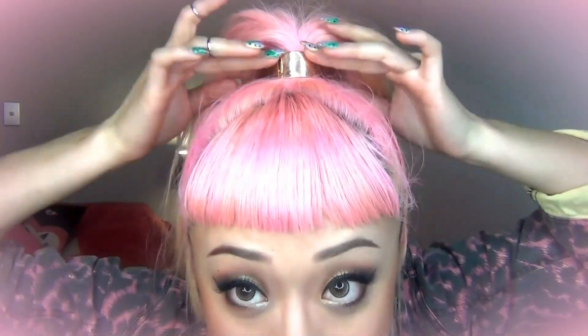I also got this metal hair piece as well. I think this is amazing — I've always wanted something like this because I think it's so cool with a high ponytail.